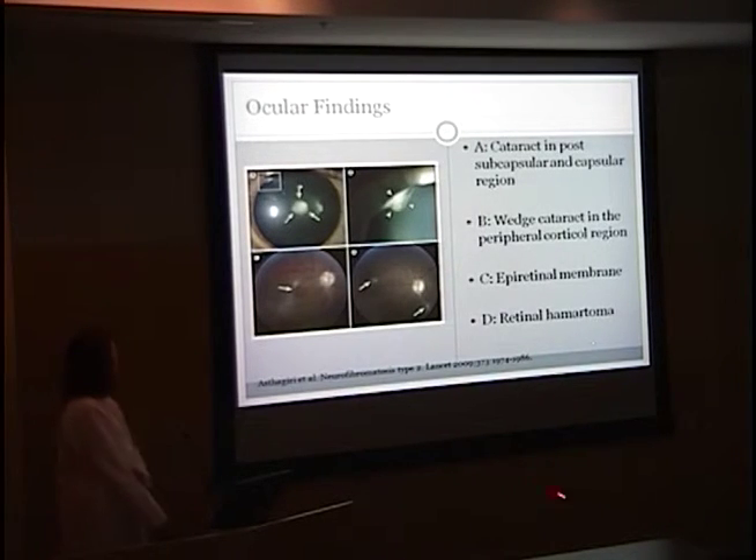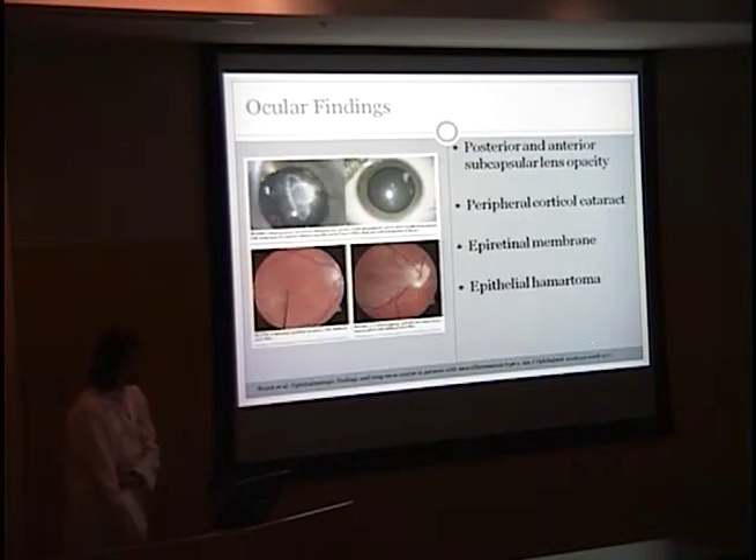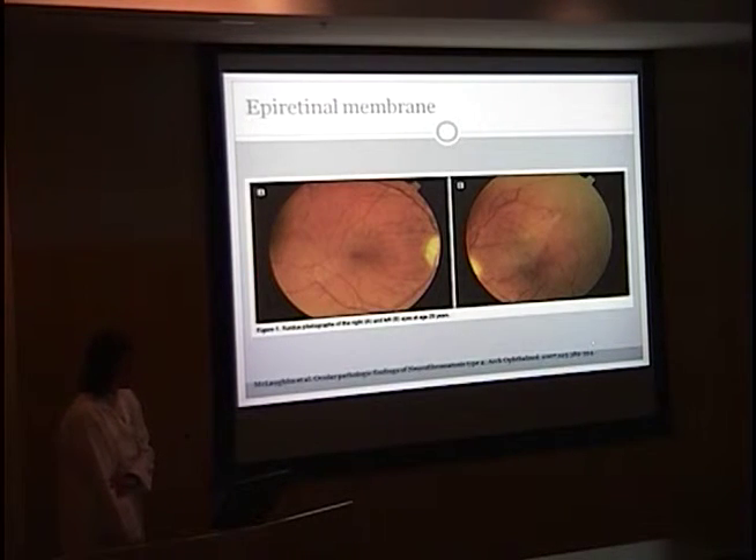Here are photos of the ocular findings. This shows the cataract in the post-subcapsular and capsular region, and this picture is a magnification of the wedge cataract in the peripheral cortical region. This picture is an epiretinal membrane, and this picture is a retinal hematoma. Here you can see posterior and anterior subcapsular lens opacity and the peripheral cortical cataract. The epiretinal membrane is pointed out here, and in the last picture the patient has an epithelial hematoma.